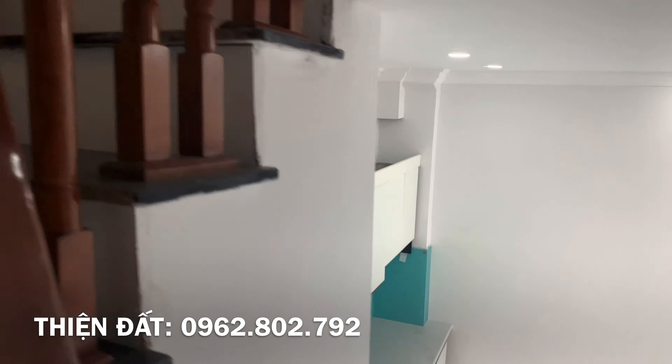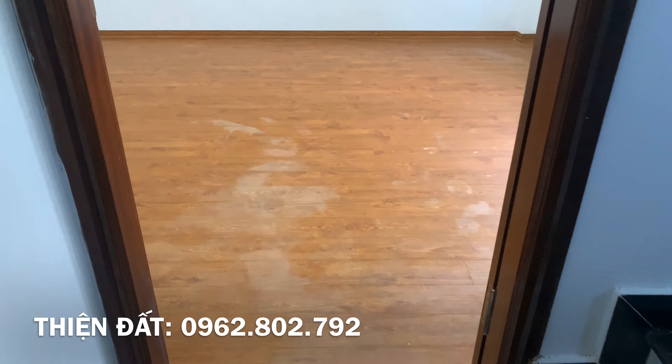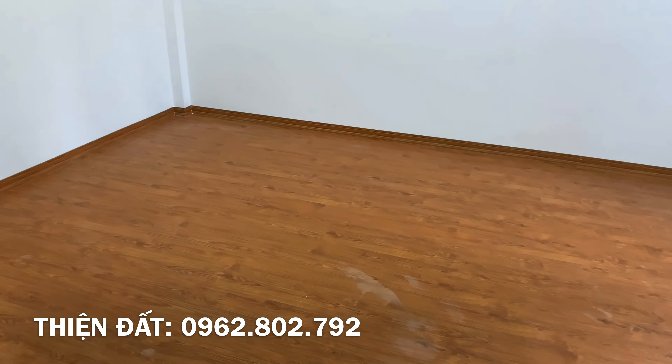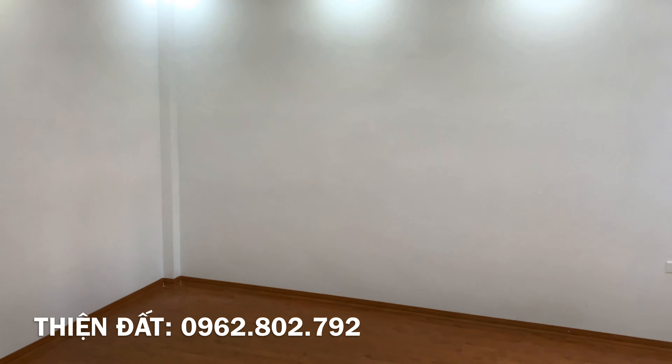Công năng sử dụng cơ bản của nhà là 3 phòng ngủ, 1 phòng thờ, 1 sân phơi, bếp thì ở tầng 1. Hướng nhà là hướng đông bắc, bác nào không hợp hướng này cũng có thể alo cho em Thiện giới thiệu căn khác nhé.